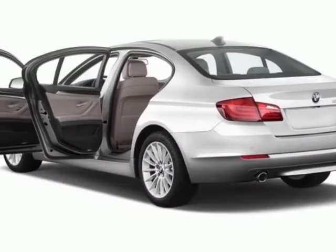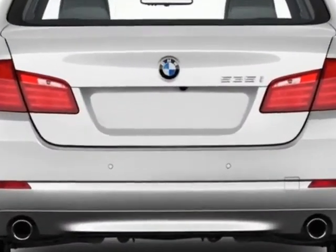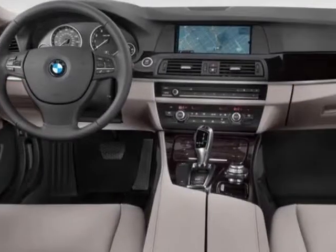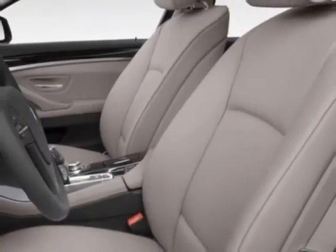Additional options for this vehicle include the soft-close automatic doors, heated front seats, driver assistance package, premium package, and the technology package. Call 888-552-3403 or email our friendly sales staff today to schedule a test drive.